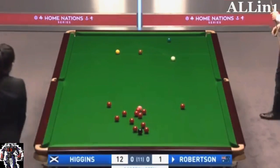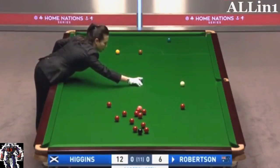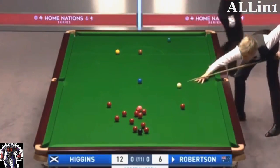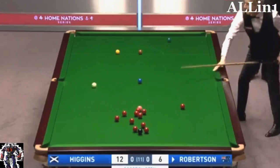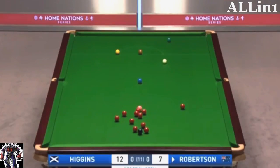Very good cue-ing. Generated a lot of pace and accuracy there. Got one more side rail. First ranking event semi-final in 14 months for Neil Robertson — European Masters last season his most recent. Looking to reach his 20th ranking tournament final, and his first since the Riga Masters, which was the first event of last season.